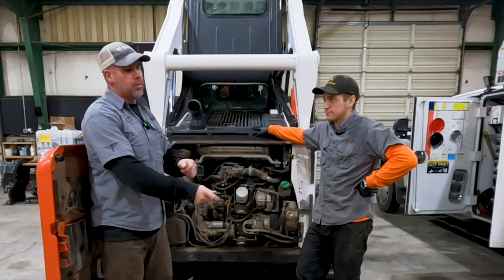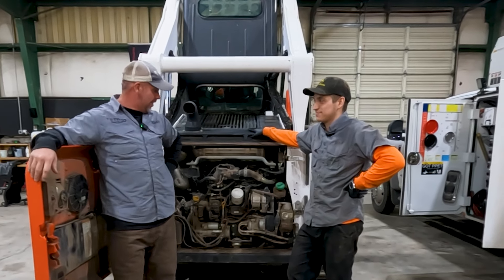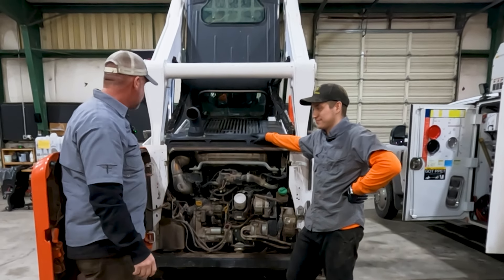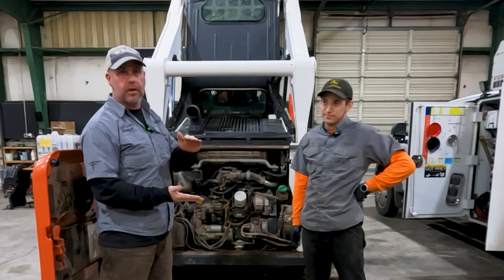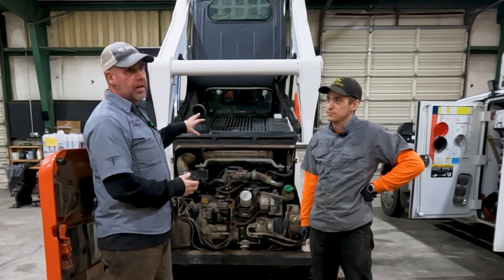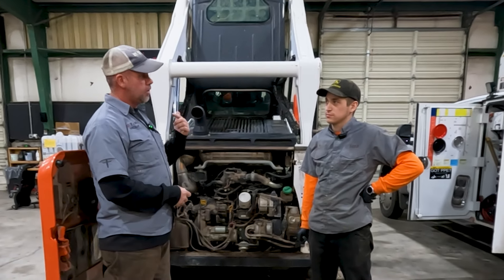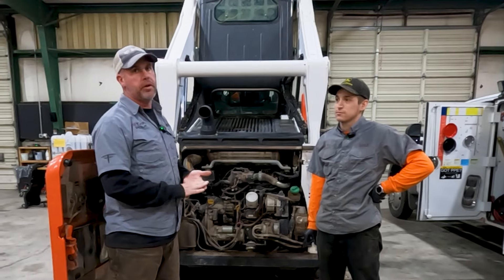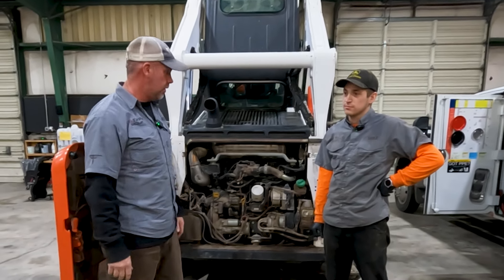The fact that they denied warranty on that is unfortunate, but it can happen. A tampering code is just too many codes in there - most of them are in history, not always active. This machine actually had a tampering code when it came in, but the only active code was DEF quality. We cleared all the rest, DEF quality stays as the present active code, and that's why we've got to take care of that.